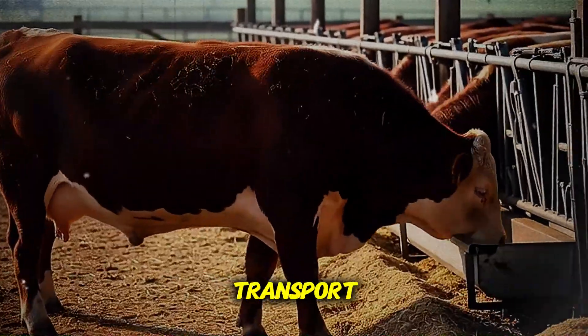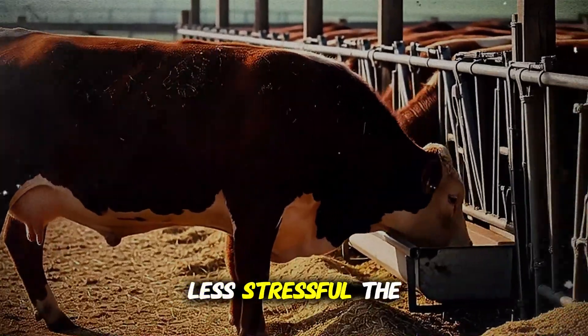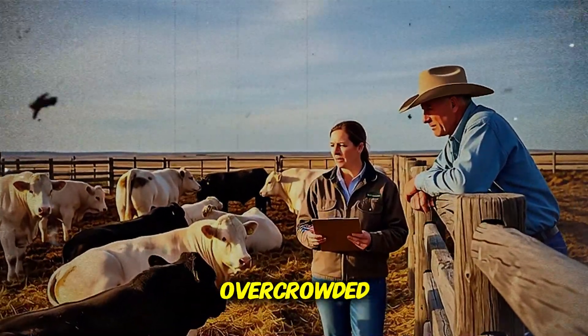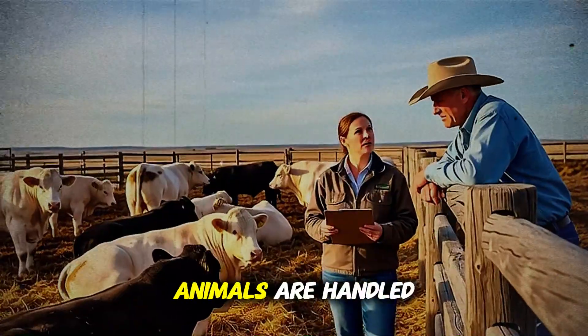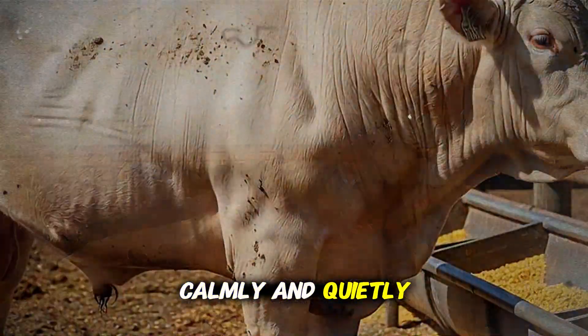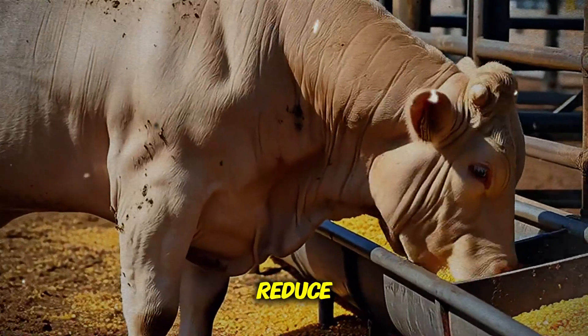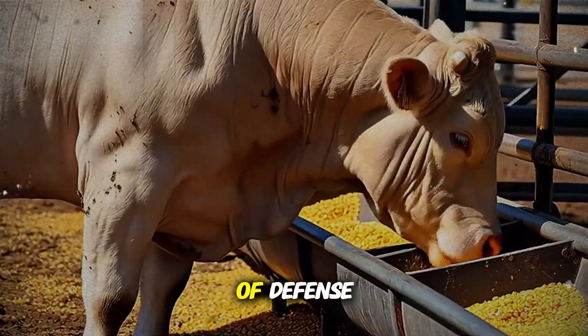Second, think about transport. The shorter and less stressful the journey, the better. Ensure the truck isn't overcrowded, has good ventilation, and that the animals are handled calmly and quietly during loading and unloading. Every bit of stress you can reduce is another brick in your wall of defense.